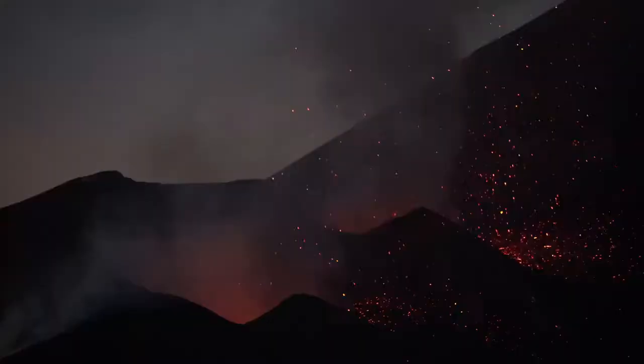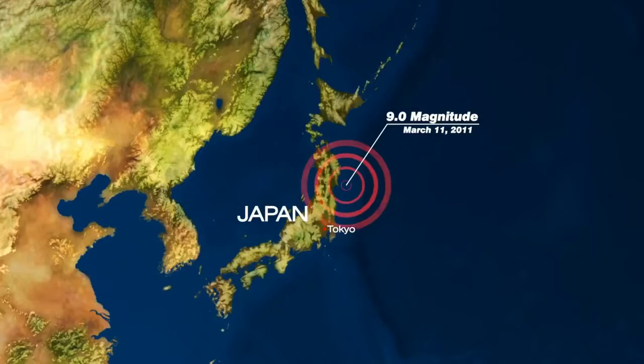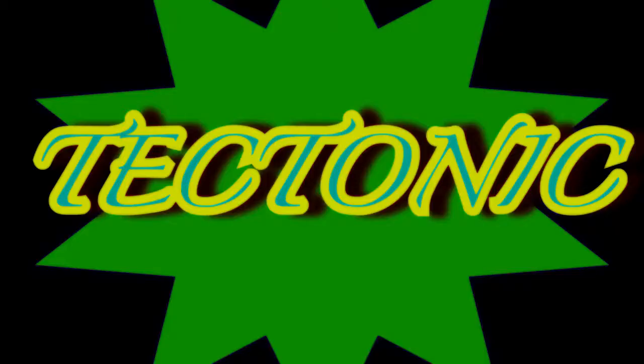Two of the three large forces that change the Earth rapidly — volcanoes and earthquakes — begin below the surface of the Earth along boundaries where tectonic plates collide. The third large force, landslides, occurs above the surface.